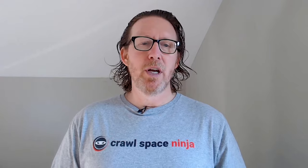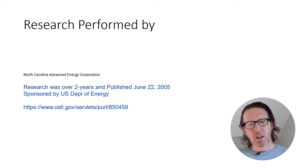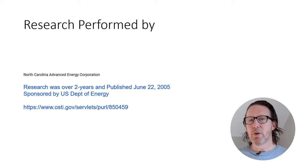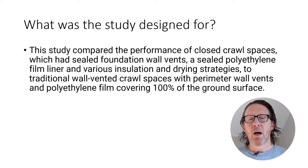This research was done by the North Carolina Advanced Energy Corporation. I reached out to them to try to get them as a guest on our YouTube channel, and they declined because they wanted to be neutral, but they did indicate I could share the information with our viewers. Research was over a two-year period — from the best I could tell, between 2003 and 2004 — and the published study was done on June 22nd of 2005. It was sponsored by the US Department of Energy, and I'm going to put a direct link in the description so you can read through it. The main part I'm going to be talking about is on page 60.